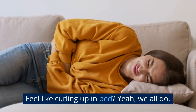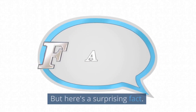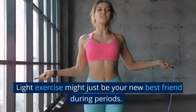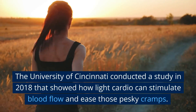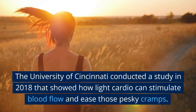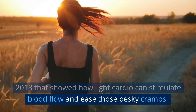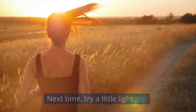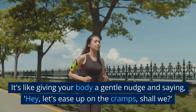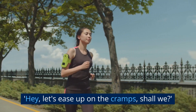Feel like curling up in bed? Yeah, we all do. But here's a surprising fact: light exercise might just be your new best friend during periods. The University of Cincinnati conducted a study in 2018 that showed how light cardio can stimulate blood flow and ease those pesky cramps. Next time, try a little light jog — it's like giving your body a gentle nudge and saying, hey, let's ease up on the cramps, shall we?